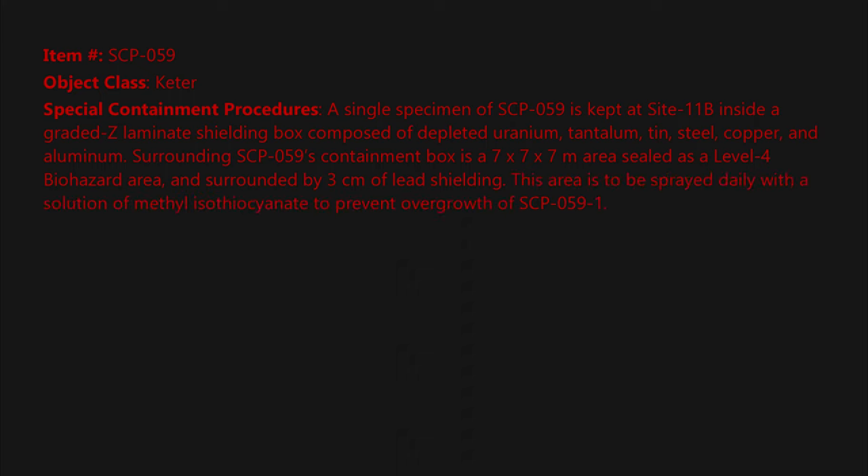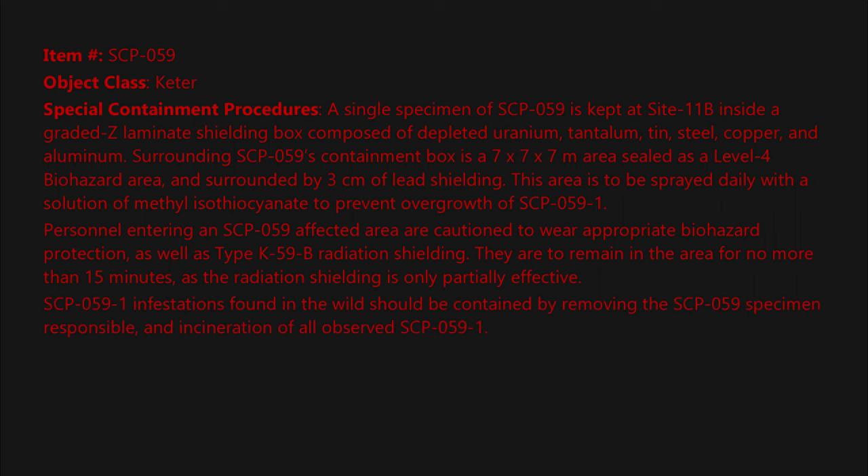This area is to be sprayed daily with a solution of methyl isothiocyanate to prevent overgrowth of SCP-059-1. Personnel entering an SCP-059 affected area are cautioned to wear appropriate biohazard protection as well as type K-59B radiation shielding. They are to remain in the area for no more than 15 minutes, as the radiation shielding is only partially effective.